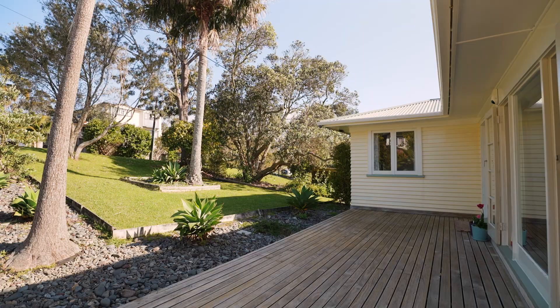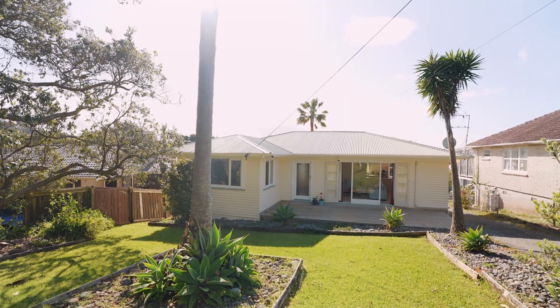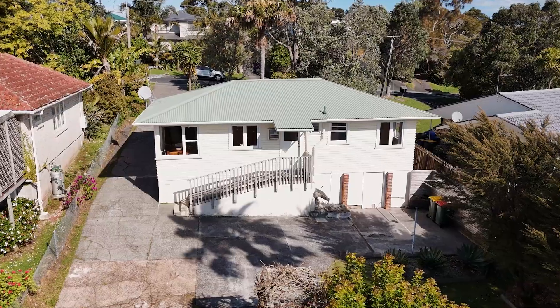Inside and out, the home has been very well looked after and maintained over the recent years, and it even features a new colour steel roof.